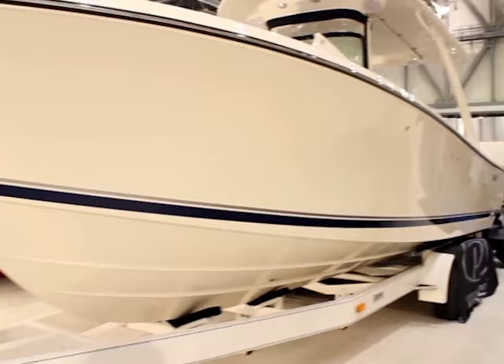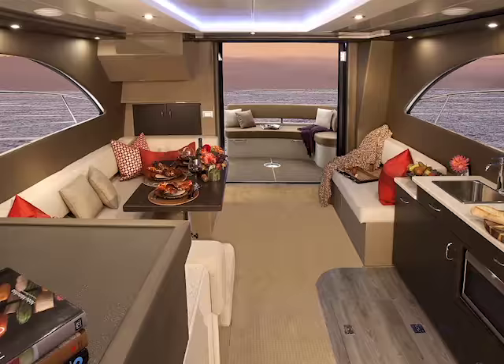The boat right behind you is the Pursuit ST310. It is big — you can do straight-down dives. The roominess of these boats — they're very well thought out. Check this out! This is called Flygoids!